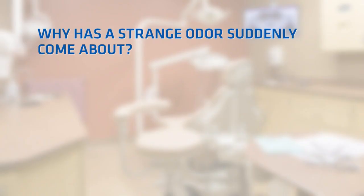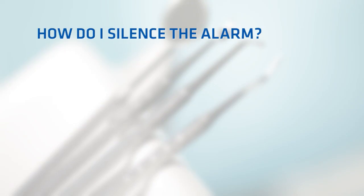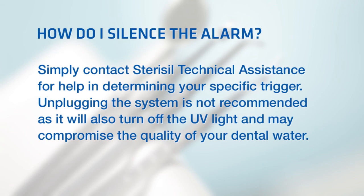Why has a strange odor suddenly come about? The DI filters have been depleted and require new replacements. How do I silence the alarm? No need to be alarmed — there are several possibilities for triggering the alarm. Simply contact Stericil technical assistance for help in determining your specific trigger.